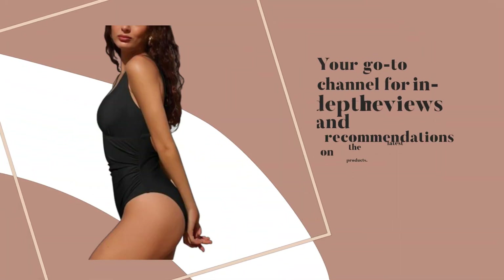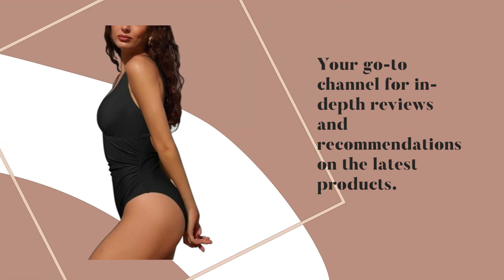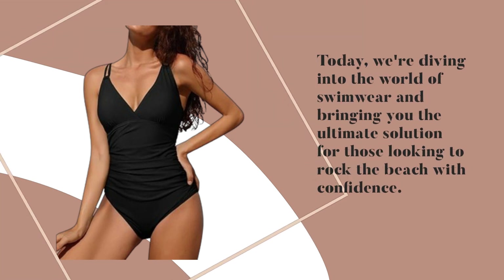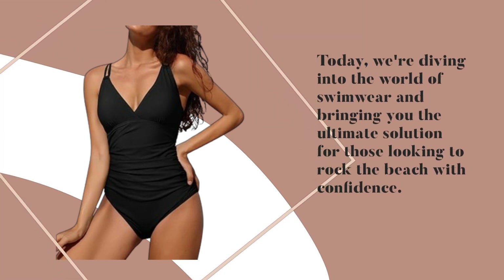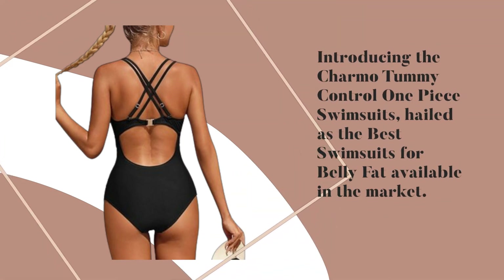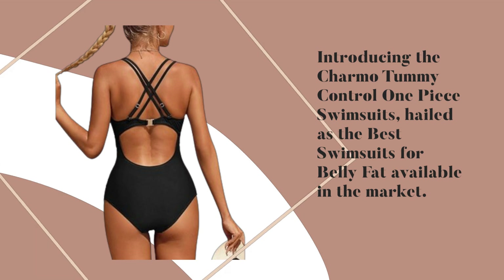Welcome back to Product Critique, your go-to channel for in-depth reviews and recommendations on the latest products. Today, we're diving into the world of swimwear and bringing you the ultimate solution for those looking to rock the beach with confidence. Introducing the Charmo Tummy Control 1P Swimsuit, hailed as the best swimsuit for belly fat available in the market.